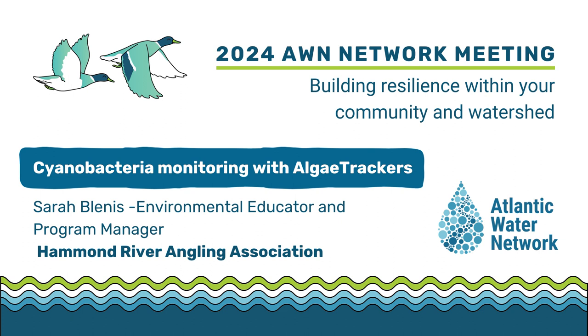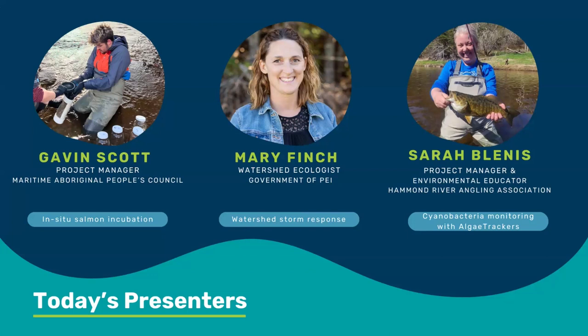I'm going to move on now to Sarah Blennis — apologies if I've mispronounced your name. Sarah is project manager of the Hammond River Angling Association and has been doing really interesting work on cyanobacteria, which is becoming a real issue for many of us. As cyanobacteria becomes more common, many watershed groups are looking for ways to better track or predict blooms.